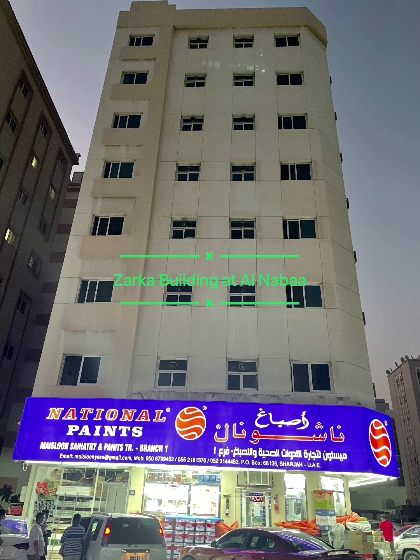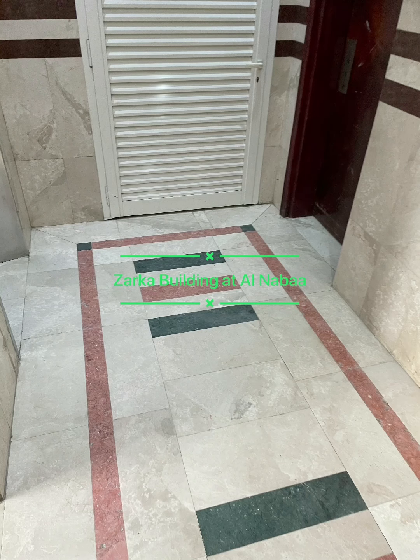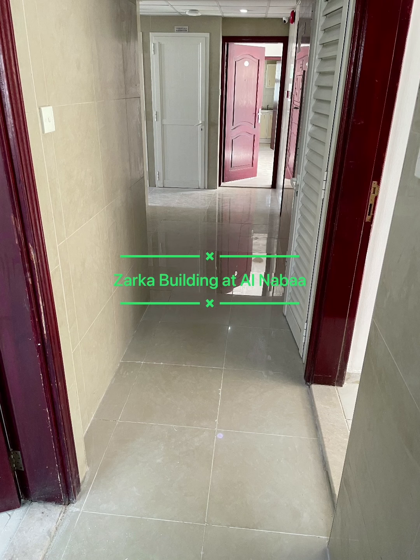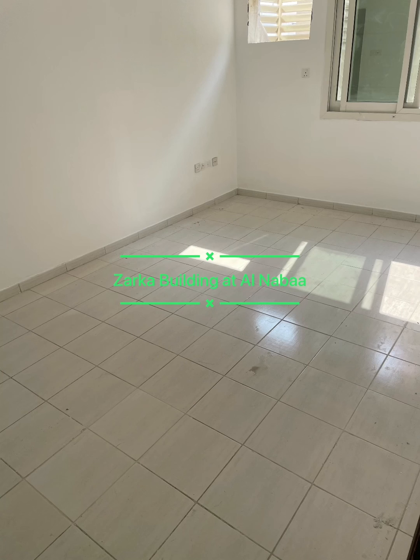This is Al Zerka building located in Anabaa, Sharjah. This building is located behind Rotana Hotel, which has now become Sis Del Hotel. This building was earlier Al Zerka hotel apartments — a hotel apartment building. We have decided to convert this building into a residential building.